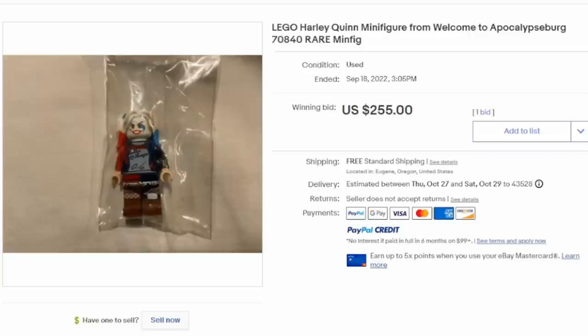Here's Harlequin, and this is the specific version that came with the Welcome to Apocalypse Berg set. Most figures from that set will be higher in value than any of the other versions of their character. This Harlequin can easily sell in the $200 to $300 range.